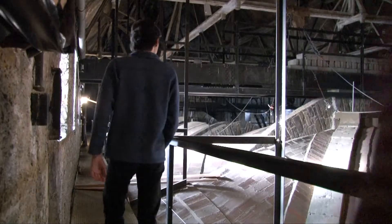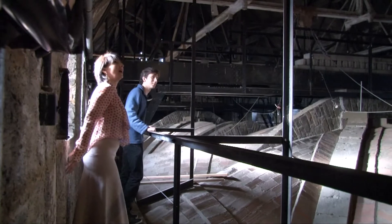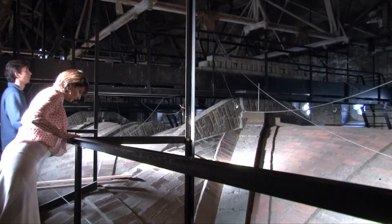And then you climb a little bit more and we get to La Forte, the forest or the attic. This attic was created to protect the Gothic ceiling from damage from rain and all kinds of weather. It's just magnificent to see these hidden spaces.